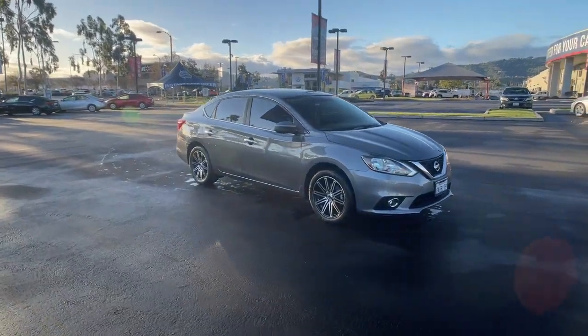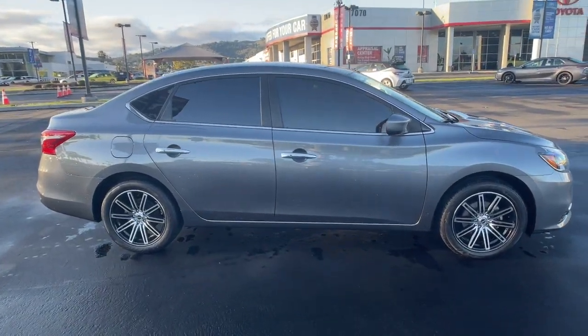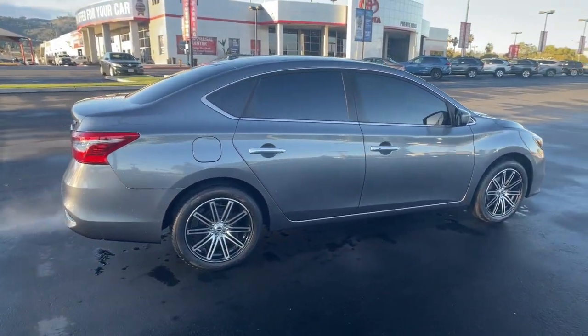Looking for your dream car? It could be the 2018 Nissan Sentra. With less than 30,000 miles on the odometer, this vehicle stands out from the rest. This roomy Sentra makes your daily drive fun, comfortable, and convenient.